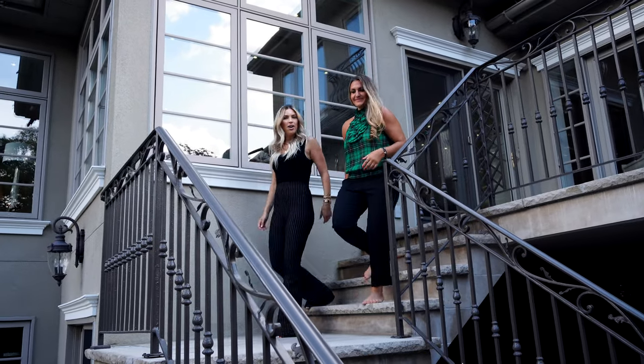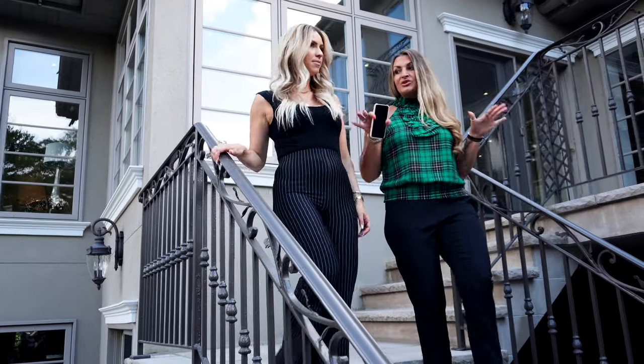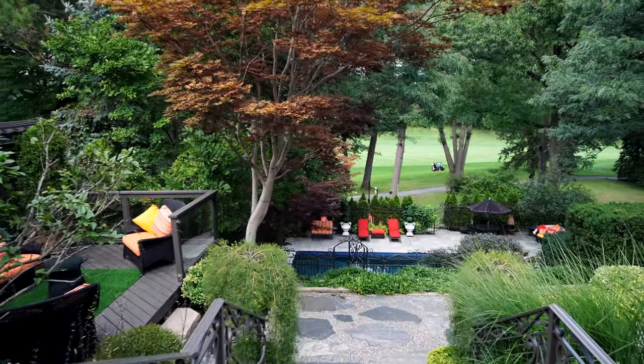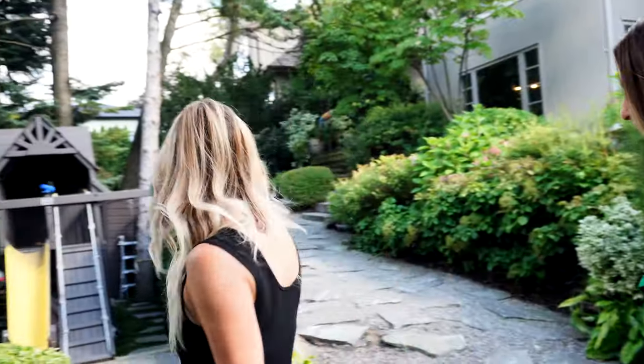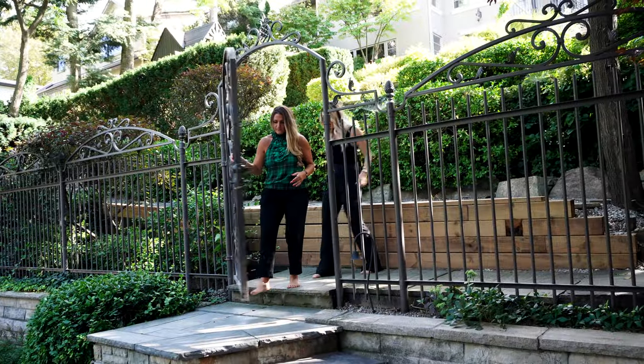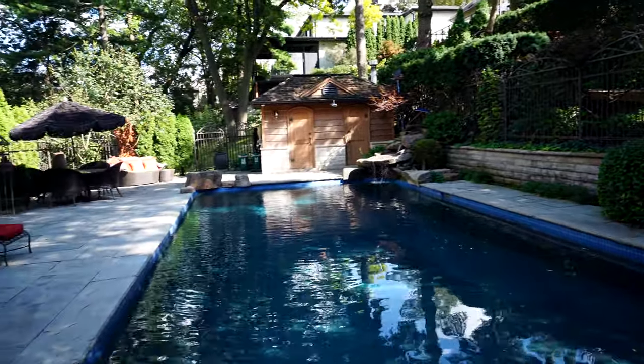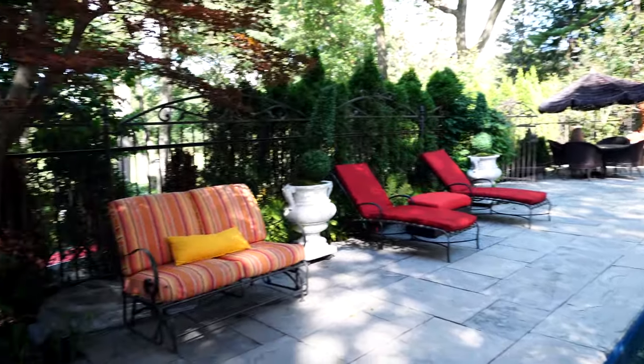Let's take a look outside at the backyard. This is tier one — it's truly an entertainers dream, never ending on each level. Moving on to tier three: a beautiful oversized pool — huge, salt water — with lots of room to entertain, lounge chairs, a table area, change rooms, and an outdoor shower.